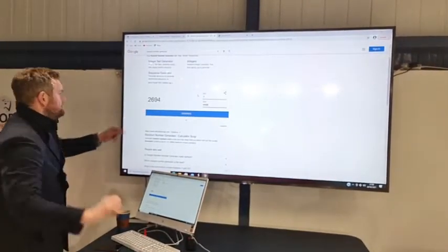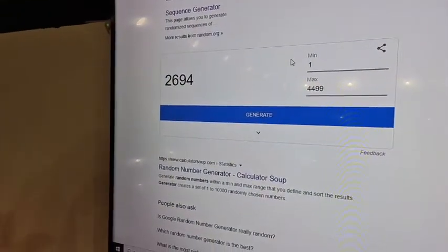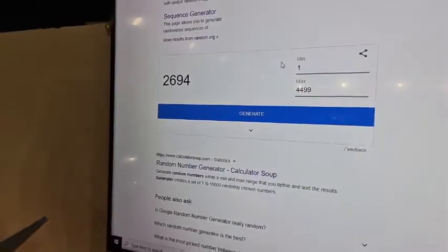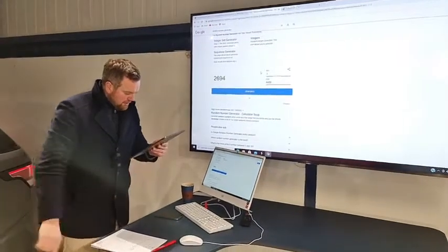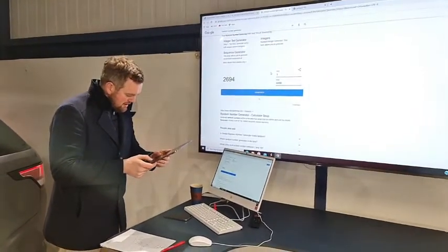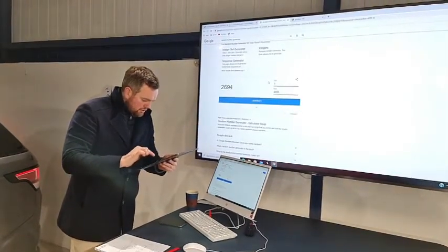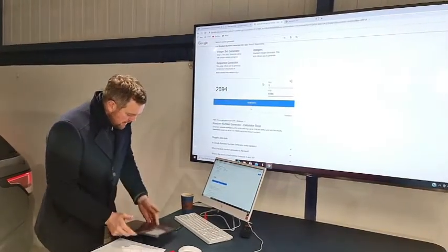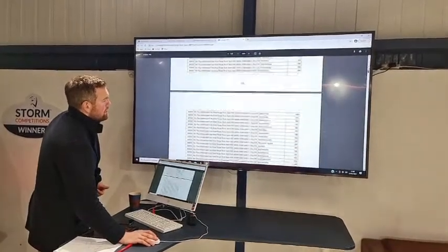Winning ticket number is... Boom. There we go. Zoom in there, Caleb. If you guys can see that in the live chat, I'll verbally confirm and then jump over to see who the winner is. Just waiting for a few people to confirm. Sarah has confirmed — thank you, Sarah. Dave has confirmed, and Aaron — thank you very much, guys. 2,694. 2,694. So we'll be halfway down.